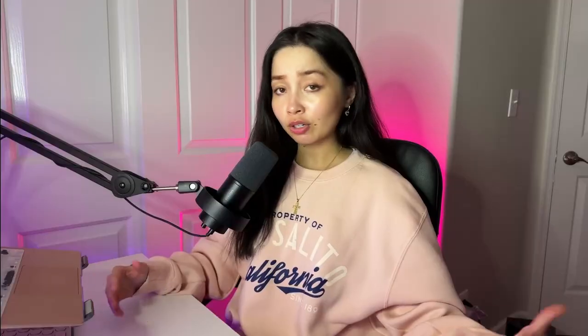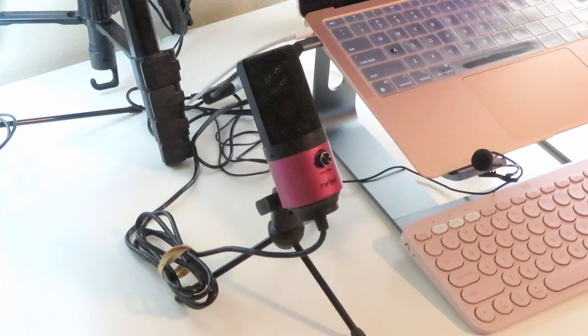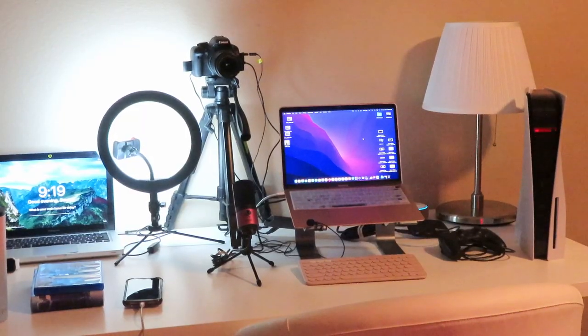My main computer is a MacBook. I don't have a PC just yet. Streaming with a MacBook isn't ideal, but it works. Most of my equipment you see here are pretty affordable.